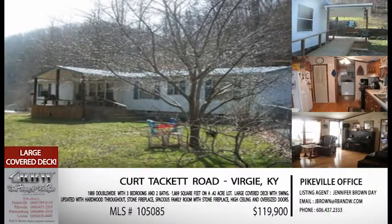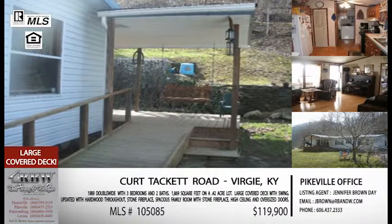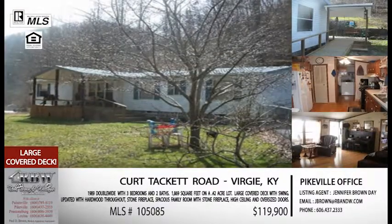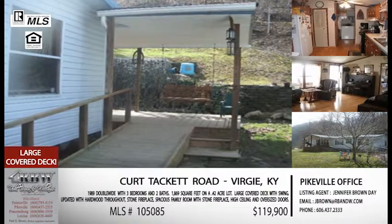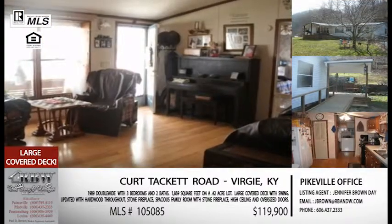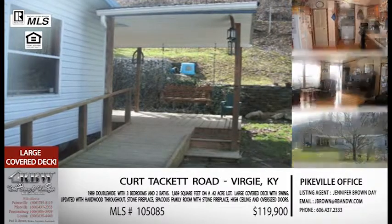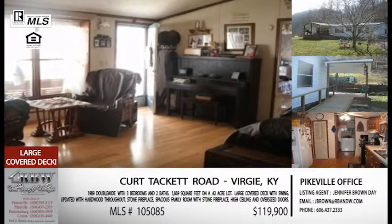Now let's stay in the Virgie area on the south end of Pike County — this one's on Kirk Tackett Road. For those not familiar, that's off the Indian Creek turn going up towards Abner Mountain — take a right on Kirk Tackett Road. This is a double wide, but they've done a lot of work to it. It has hardwood pretty much throughout, a stone fireplace in the family room, a formal living room plus a really nice-size family room, a master suite, and two guest bedrooms on the opposite side — a really good layout. It's on nearly a half-acre lot, and the owner took great advantage of the back with about a 50-foot covered deck with a swing.